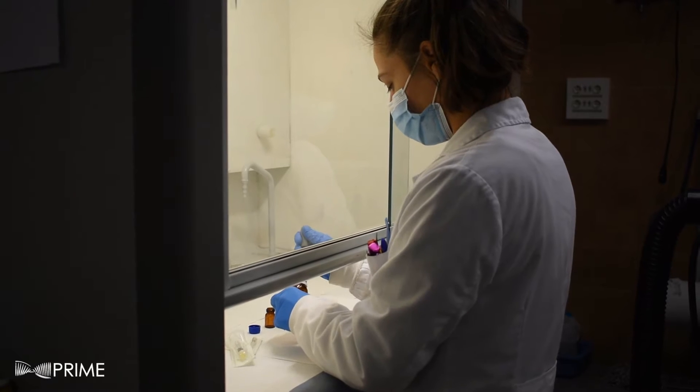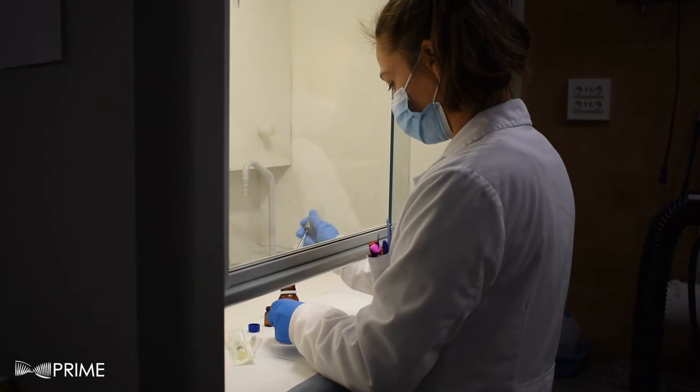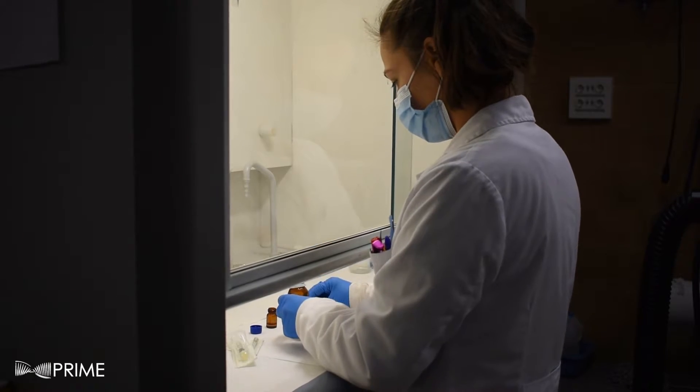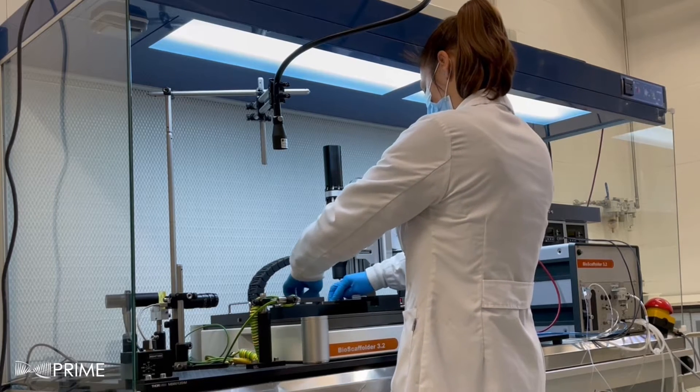Despite this huge potential, many microfluidic applications require large-scale fluidic equipment as well as expensive analytical external devices. All this increases the operational cost of the analysis and makes it inaccessible to non-specialized laboratories.